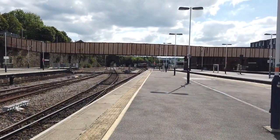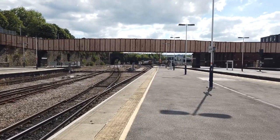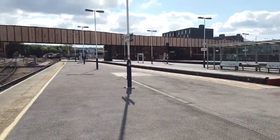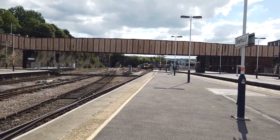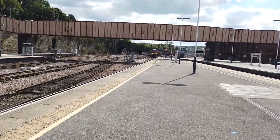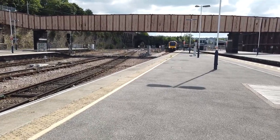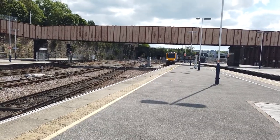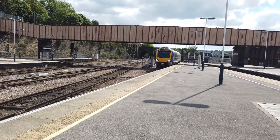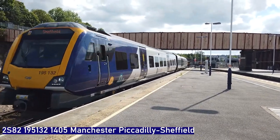We've got two trains arriving now. First of all on this side we have a terminating Northern service from Manchester Piccadilly. This is one of the stopping services - we'll be coming on platform 5 to the bay platform here. See how busy this one is. It's a very sunny day today, maybe lots of brilliant views across the Hope Valley and the Peak District. It's coming on platform 6 instead of platform 5 then. 195132.